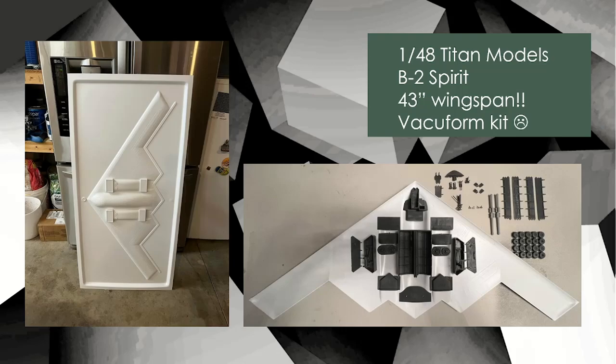Now onto the aircraft. You don't get much more impressive than this. If you want to build something big, here you go — a B-2 Spirit in 1/48 scale by Tyson Models. It's a 43-inch wingspan. If you look at the picture on the left, that back form piece next to a side-by-side American refrigerator — you can see it's pretty much the size of a fridge door. It's massive. The back form is the basic shell of the fuselage, and all the detail bits on the right are 3D printed.